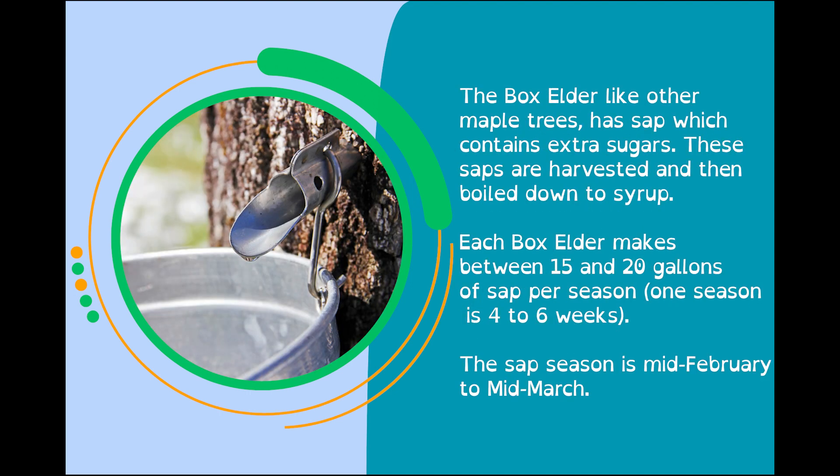The Box Elder, like other maple trees, has sap which contains extra sugars. These saps are harvested and then boiled down to syrup. Each Box Elder makes between 15 and 20 gallons of sap per season. One season is four to six weeks. The sap season is mid-February to mid-March.